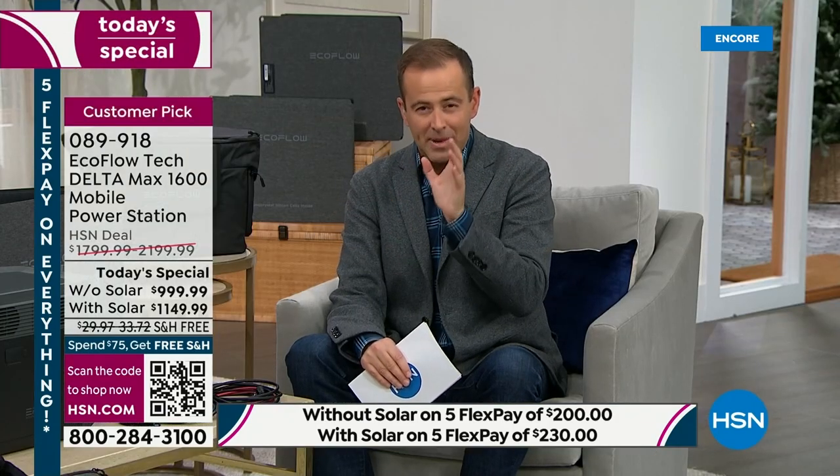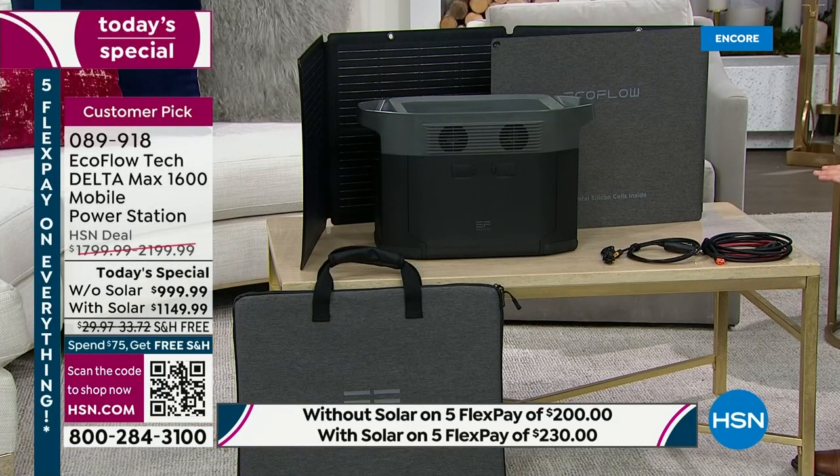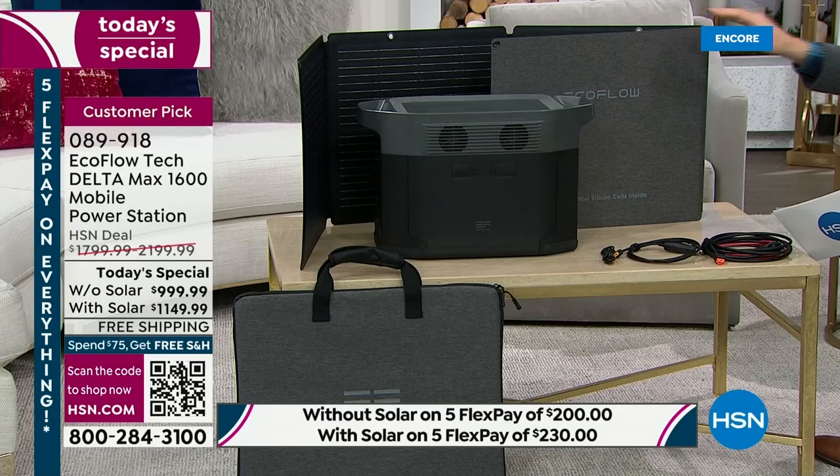The solar panel included is a huge deal. As of a few moments ago, everyone who ordered has chosen the option with solar. That's representative of how massive the value is — it's only $150 more to get the bundle with solar. You're not reliant on refilling with gasoline; you just go outside and the sun powers it up. Since everybody is buying the solar bundle, that will sell out really fast. The price normally is $2,200; today it's $1,149 and change.